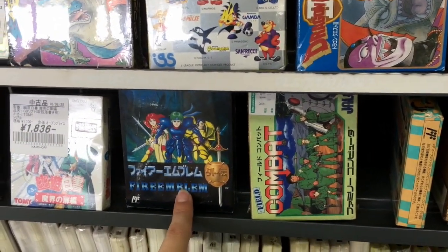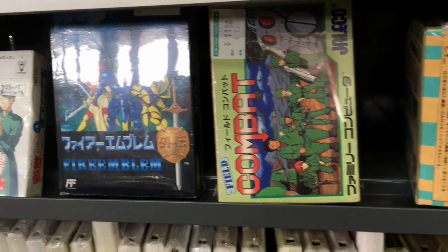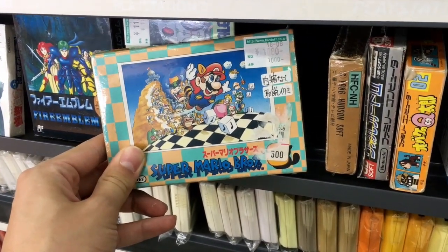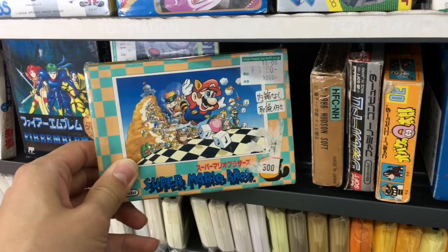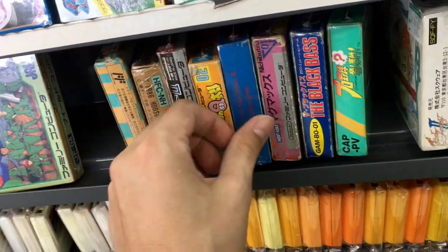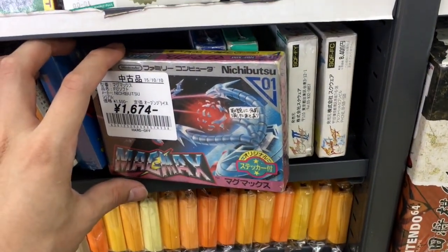Fire Emblem Gaiden recently got re-released for the 3DS as Fire Emblem Echoes: Shadows of Valentia. We got Super Mario 3, $10 — it does have a manual, just doesn't have that plastic interior that encases the cartridge, but $10? You normally see that in Tokyo for like $30.